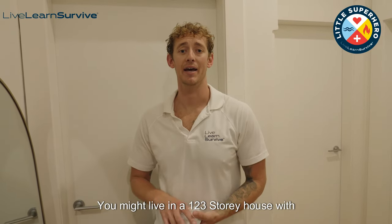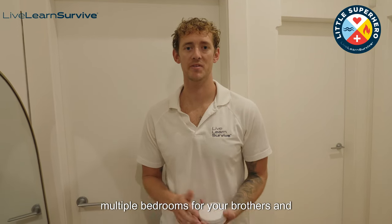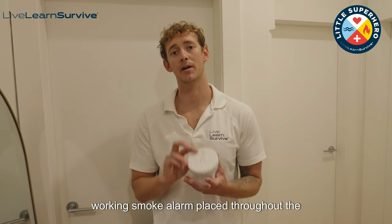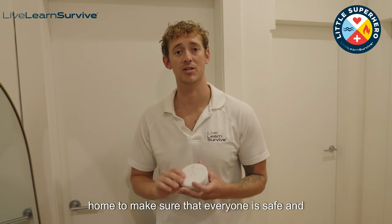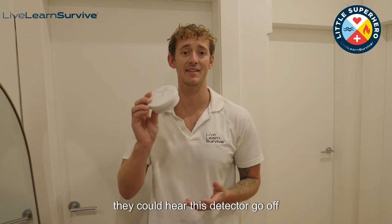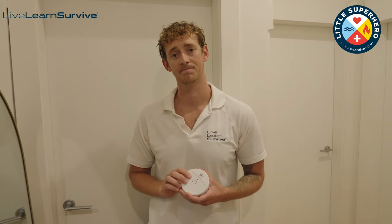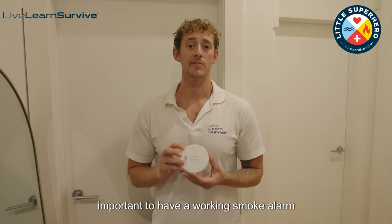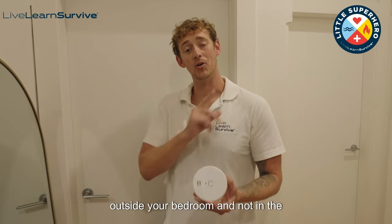You might live in a one, two, three-storey house with multiple bedrooms for your brothers and sisters or people that you live with. You need to make sure that you have a working smoke alarm placed throughout the home to make sure that everyone is safe and they could hear this detector go off if a fire was present.